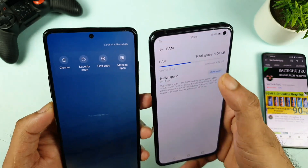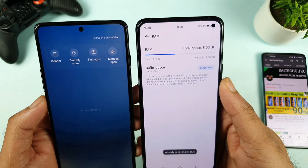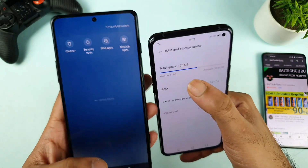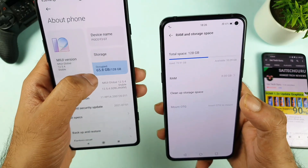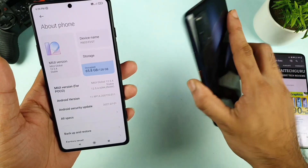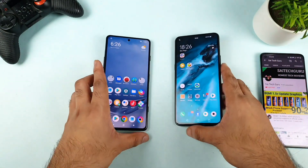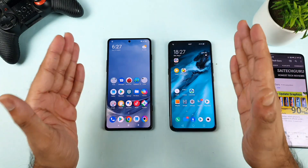RAM availability — let me clear everything. The available amount of RAM is 4.22 to 4.50 GB, and 5.3 GB of 8 GB is available. Storage used is about 74 GB and available is about 53 GB. In the POCO F3 GT, 65 GB is occupied, and 74 GB is used in the iQOO 3. A few users asked me to mention the RAM and storage availability before starting the test — that is the reason I'm mentioning all these things.